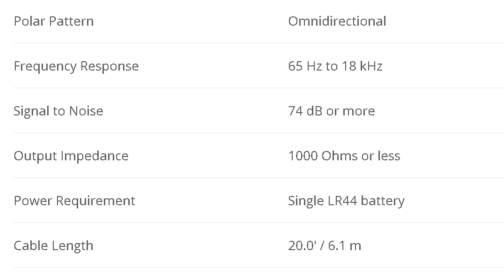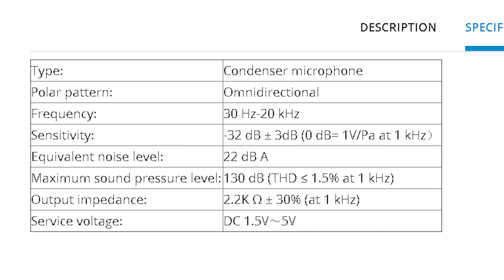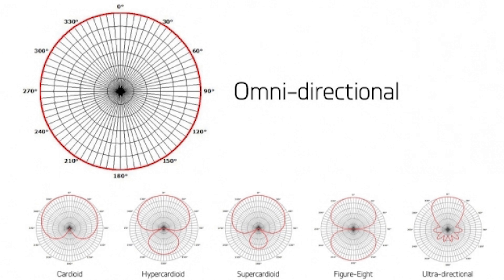The Boya M1 has an omnidirectional polar pattern, uses a condenser capsule, has a frequency range from 65 Hz up to 18 kHz, a signal-to-noise ratio of 74 dB, a sensitivity of -30 dB (±3), and an output impedance of 1 kΩ. The CK Mobile CM1 uses a high-performance ECM omnidirectional condenser capsule, frequency range from 30 Hz up to 20 kHz, sensitivity of -32 dB (±3), equivalent noise of 22 dB, maximum SPL of 130 dB, and output impedance of 2.2 kΩ. Both are omnidirectional — 360-degree coverage.